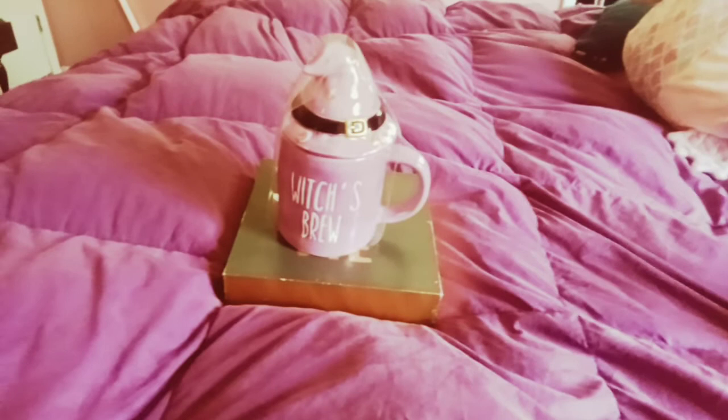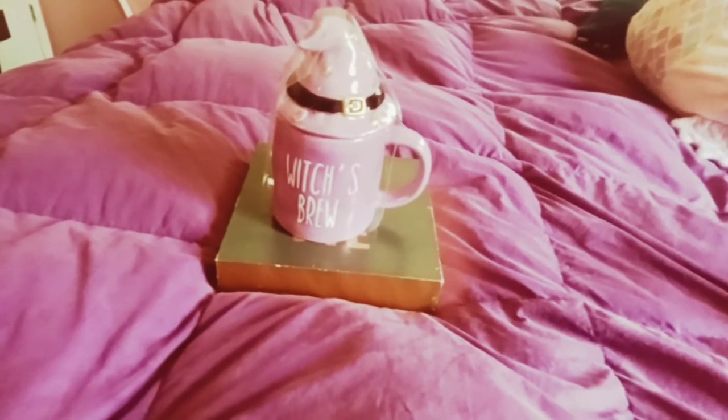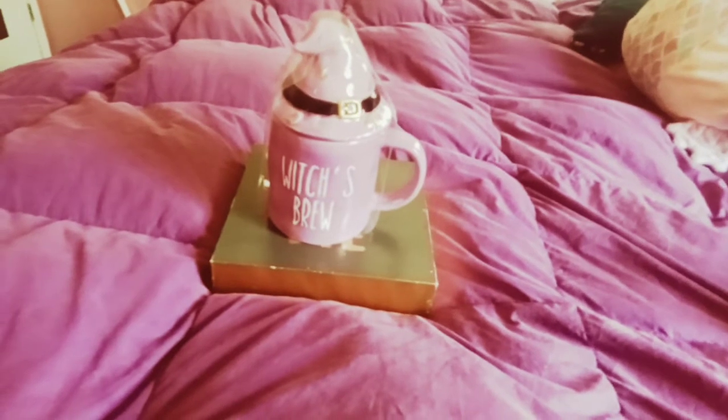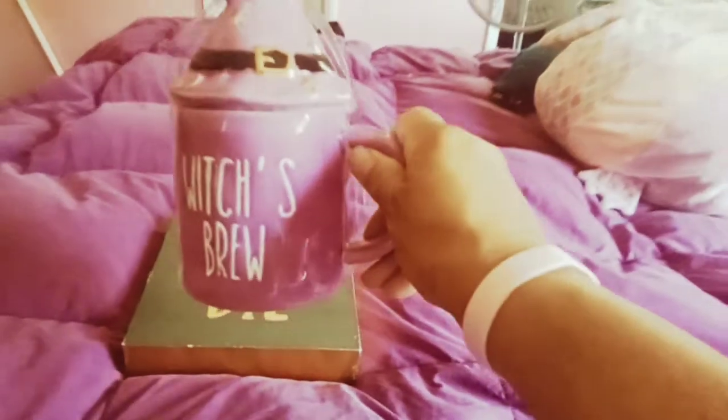So without further ado, this is the first mug I got, which is a Witch's Brew Ray Dunn. I didn't really like Ray Dunn mugs for a while, but they're starting to grow on me. I like this purple. It was $6.99.